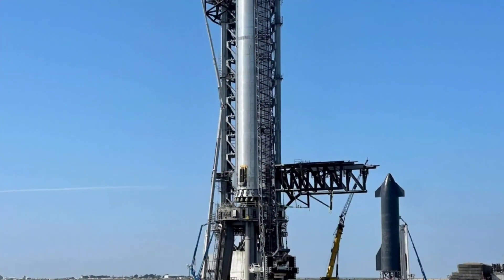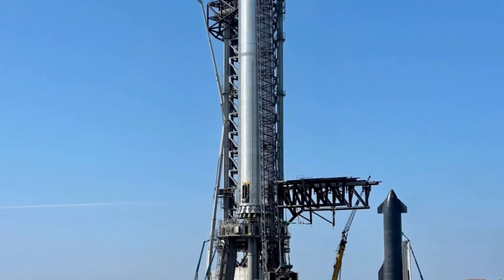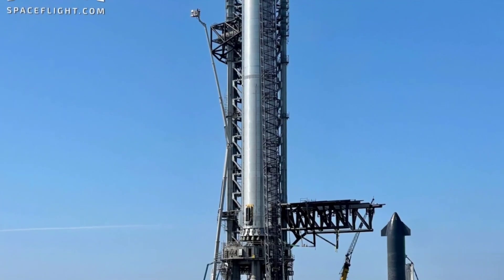SpaceX currently has road closures signifying plans for ship, booster, or pad testing scheduled Tuesday through Friday this week, hinting at the possibility that Super Heavy Booster 4 could finally start proof testing in mid-December.